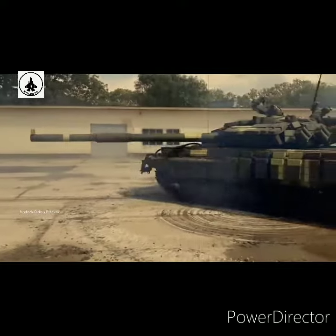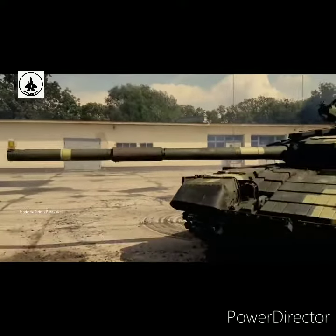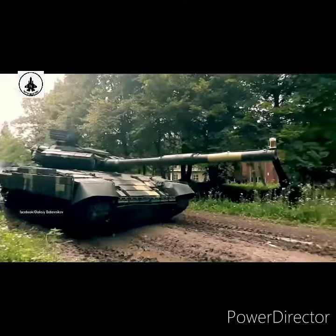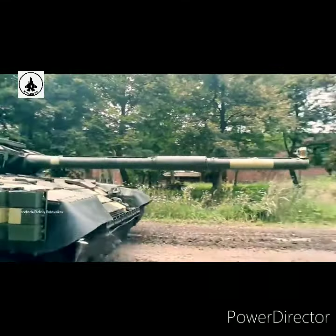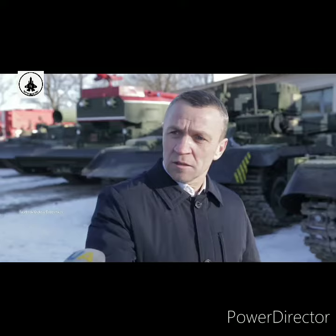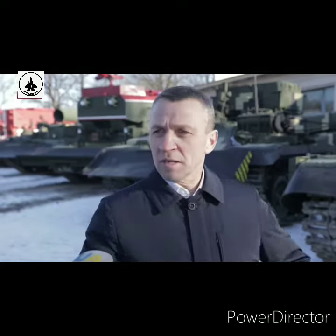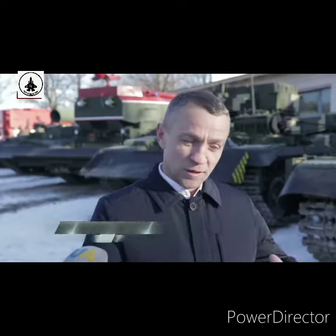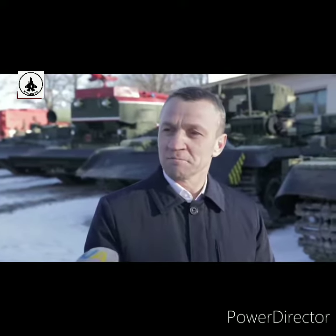This video was filmed by the Lviv Armored Vehicle Plant. It demonstrates the tank gun stabilization system of the modernized T-64. The tank moves and turns, yet the beer glass remains in place. This means that the stabilization system in our tanks is no worse than those in foreign models.